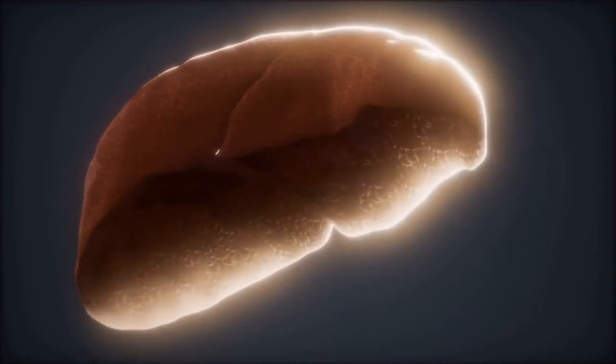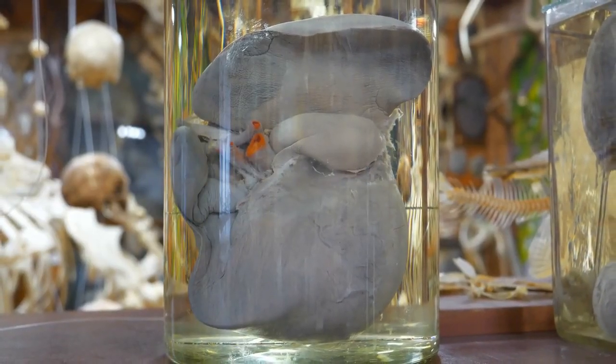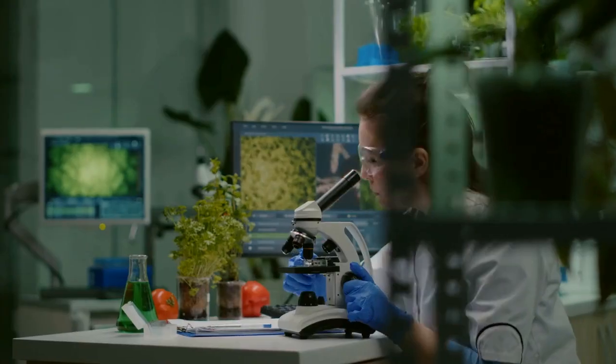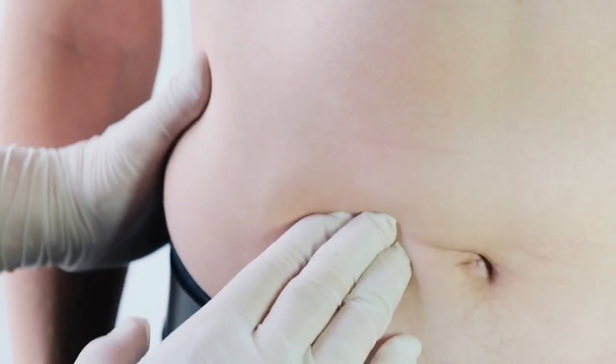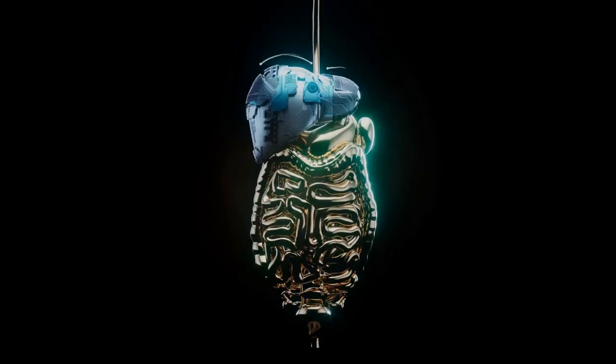Did you know that your liver is the largest solid organ inside your body? This football-sized powerhouse helps keep you alive and healthy. As you move throughout your day, it works hard to detoxify your blood, help with digestion, and restore your energy levels. We can't live without it.